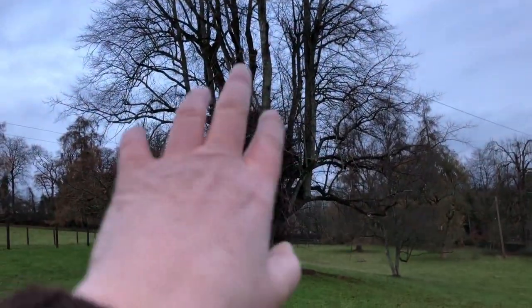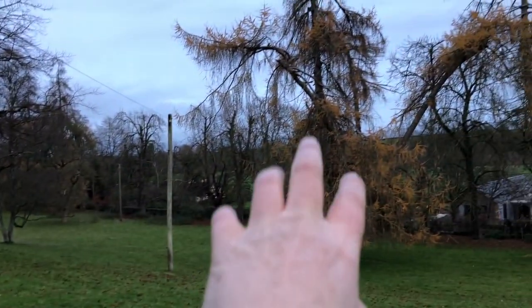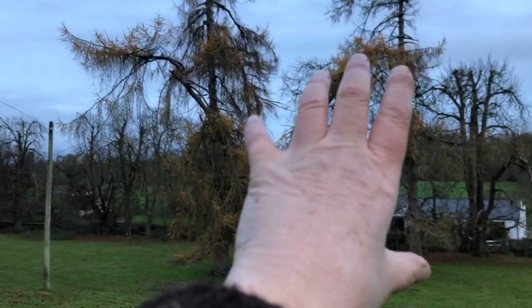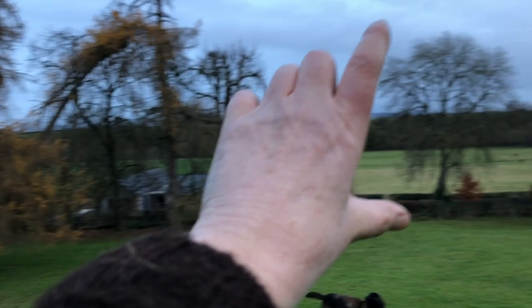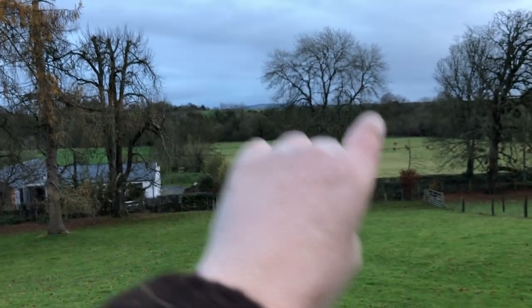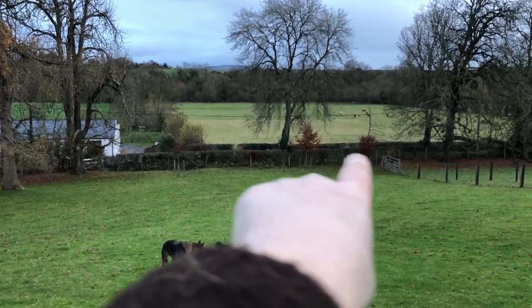So this tree is a lime tree — they have this kind of nesty growth in the middle. This big yellow tree is a larch. That tree there is a horse chestnut. Across the way that's an ash tree. And you can see some baby beech trees right here.